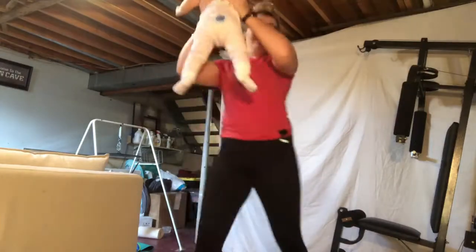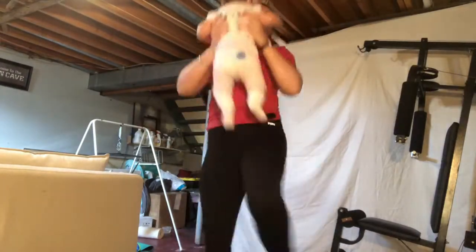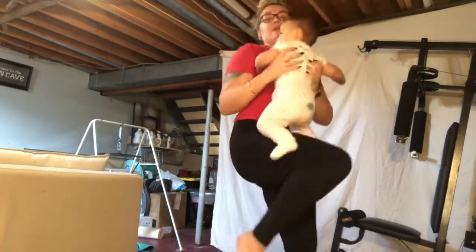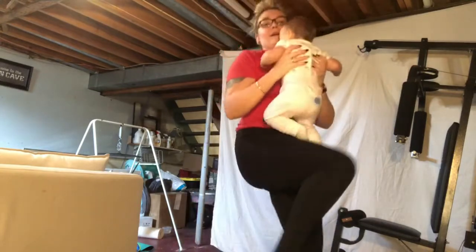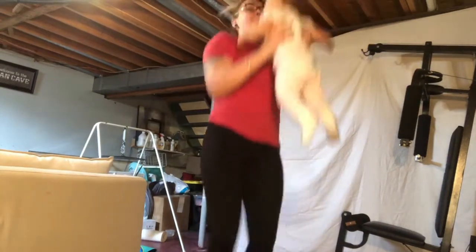Now hold your baby up in the air to the left, then bring your baby down and bring your opposite leg towards your baby and crunch in. You're going to do that 10 times. Then moving right into weighted jumping jacks — do that 10 times, and then take your rest.